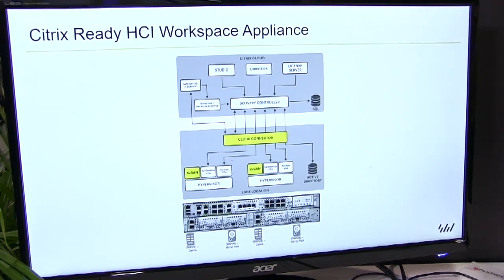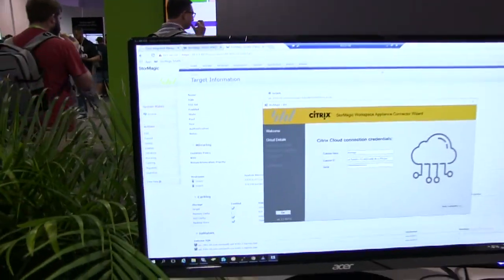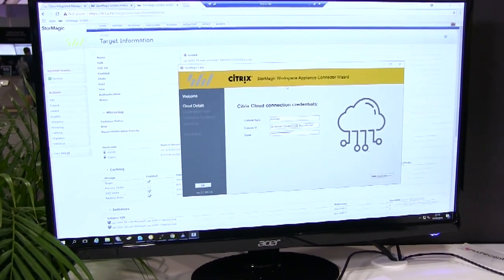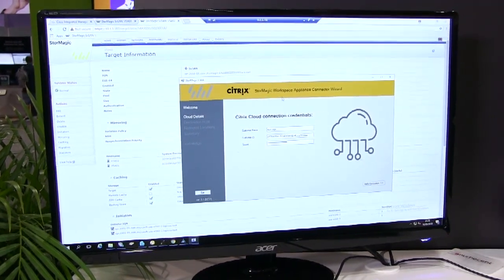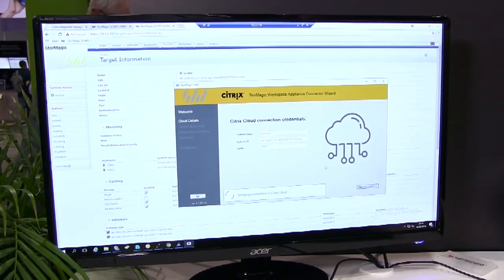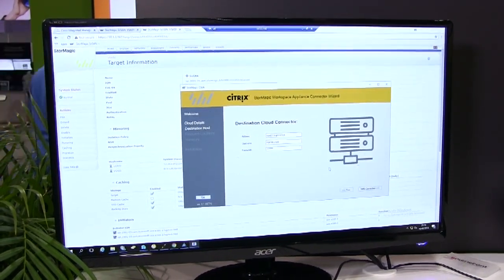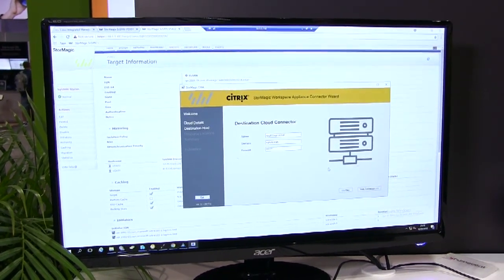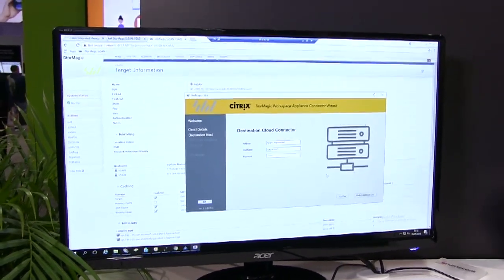The way it works is you ship it out to a branch, an IT person at that branch turns it on, runs a little wizard, and that connects up to Citrix Cloud. The wizard connects to Citrix Cloud and allows the appliance to be used just like a normal resource location in Citrix Cloud. You use the customer ID and API keys to log in, verify the connection, choose which server to install the Citrix Cloud Connector on, and within about five minutes you can provision VDI images or shared hosted desktop images to that appliance.